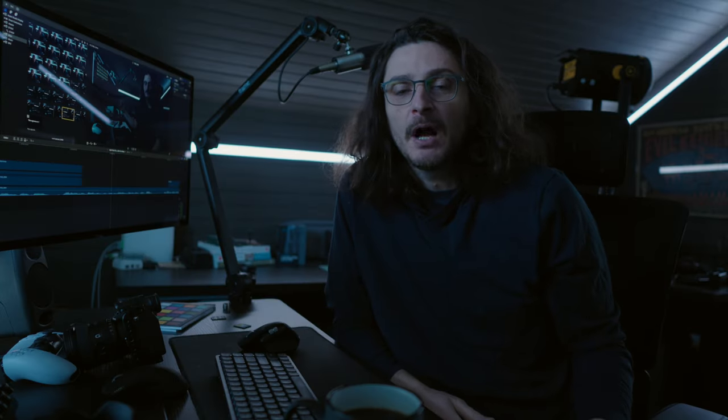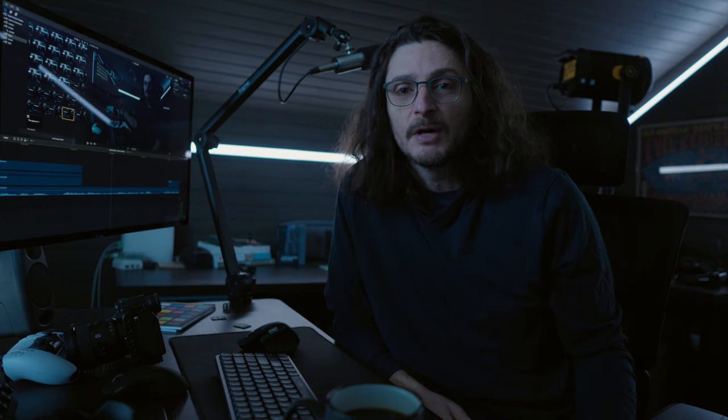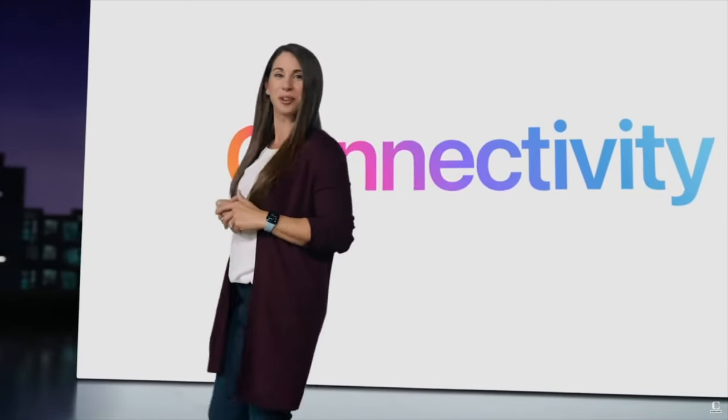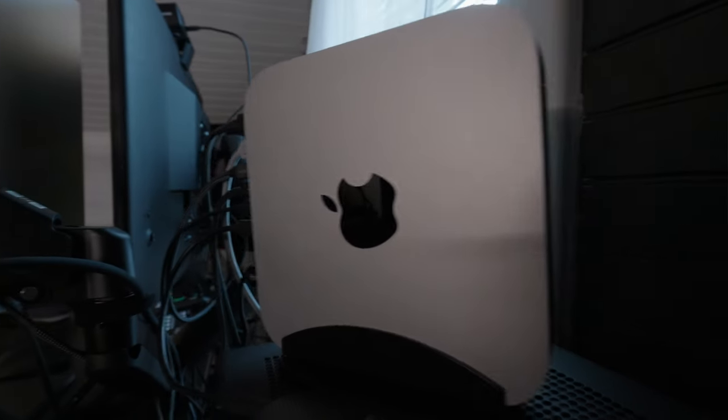I'm going to list out all the dumb things about this display — dumb in the context of a monitor that costs as much as the Apple Studio display. Let's talk about how the Studio display connects with your other devices. No HDMI, no DisplayPort, not even two Thunderbolts — just one Thunderbolt input. Essentially it works with only a Mac, and I mean one Mac. You can't even plug two Macs into this thing.